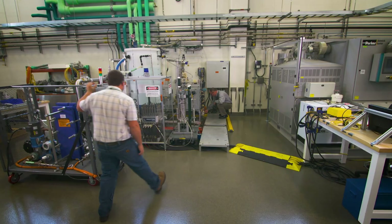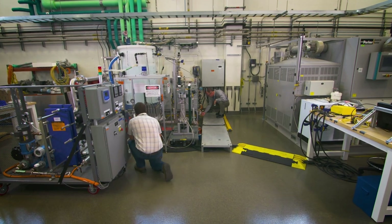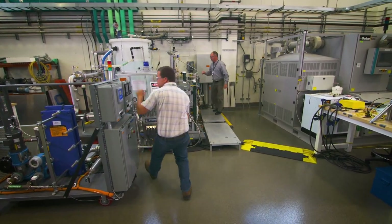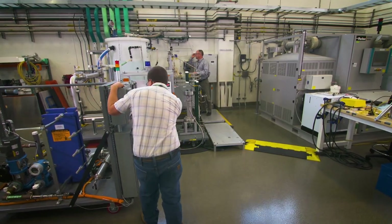We do material discovery, we make materials, we characterize them, but we also have cell testing — from single cell testing to stacks, and all the way to the whole system of balance of plant. We do the entire scale of fuel cell and hydrogen research.